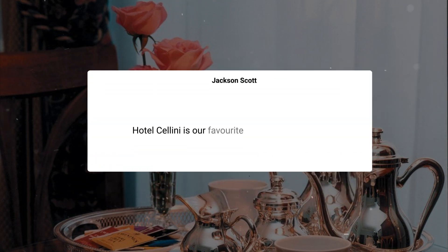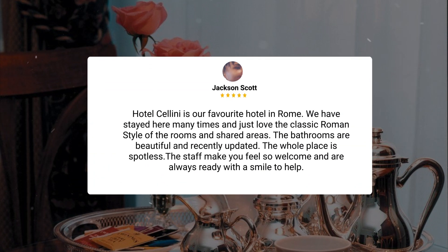Hotel Cellini is our favorite hotel in Rome. We have stayed here many times and just love the classic Roman style of the rooms and shared areas. The bathrooms are beautiful and recently updated. The whole place is spotless. The staff make you feel so welcome and are always ready with a smile to help.